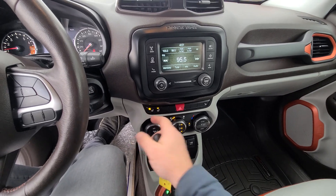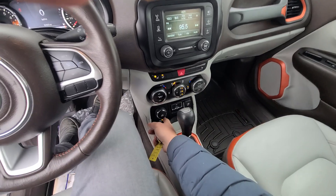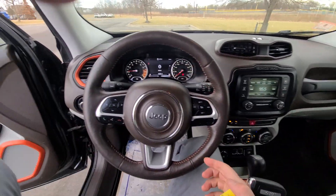Heated seats, heated steering wheel, manual is in there, park assist, terrain control. This is a fancy, fully-loaded version.